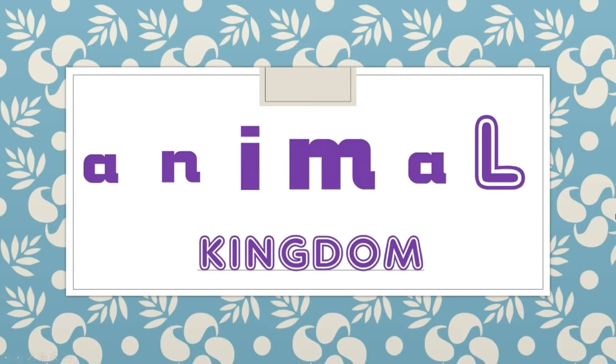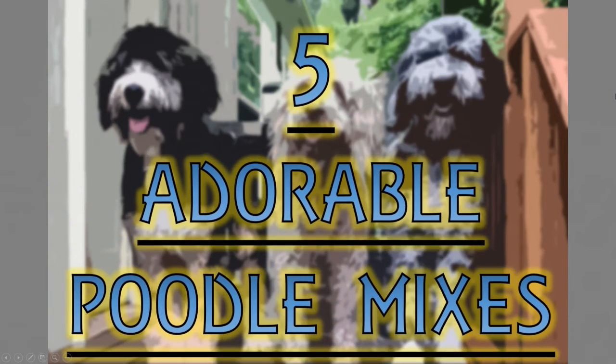Hello everyone and welcome to the Animal Kingdom. Today's video is about more doodles, but if you haven't seen part 1, click here. Before we begin, don't forget to subscribe, hit the like button and ring the bell for more Animal Kingdom videos. Here are five more adorable poodle mixes.